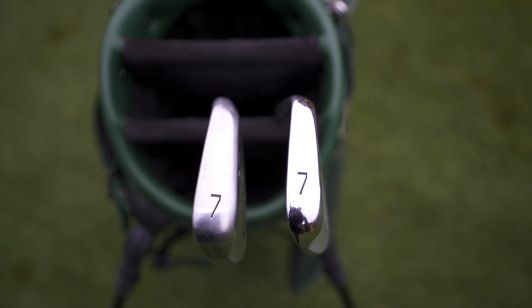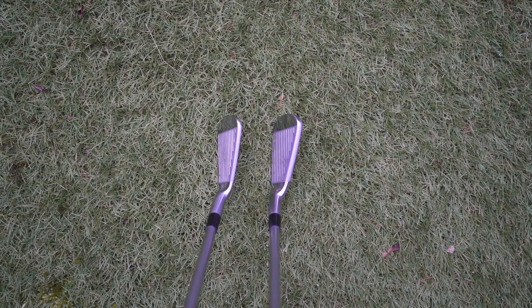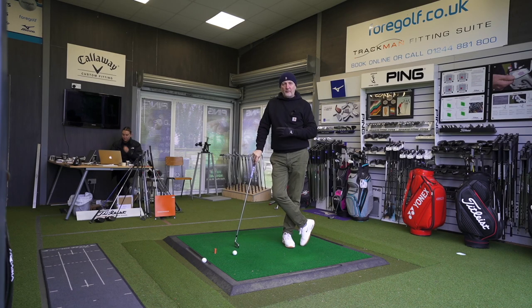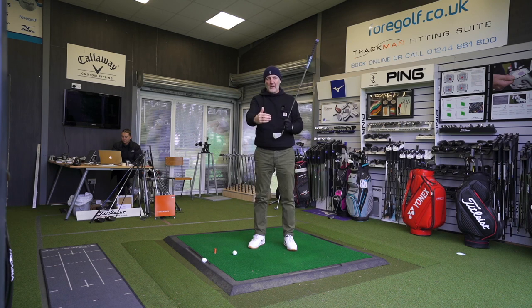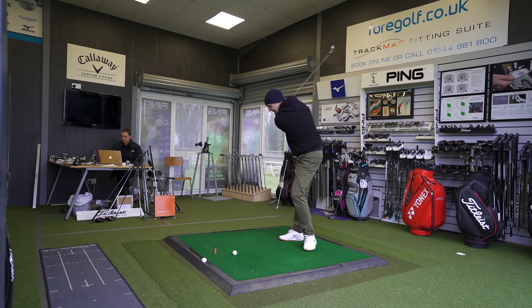If you look at these two from the sole — the width, the top line, the overall profile — there's a big suggestion that one is more forgiving than the other. But is it? This test is very simple and straightforward. I'm going to hit a number of balls, and once I'm satisfied we've got enough reliable data, I'll simply look at where I hit across the club face and examine whether there was a big drop in carry distance.